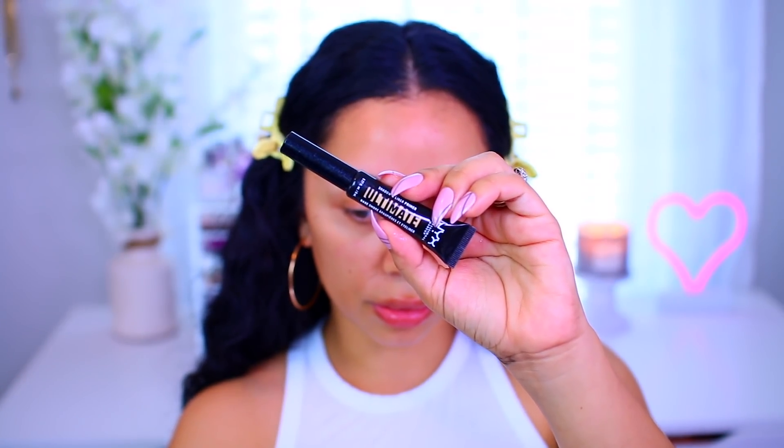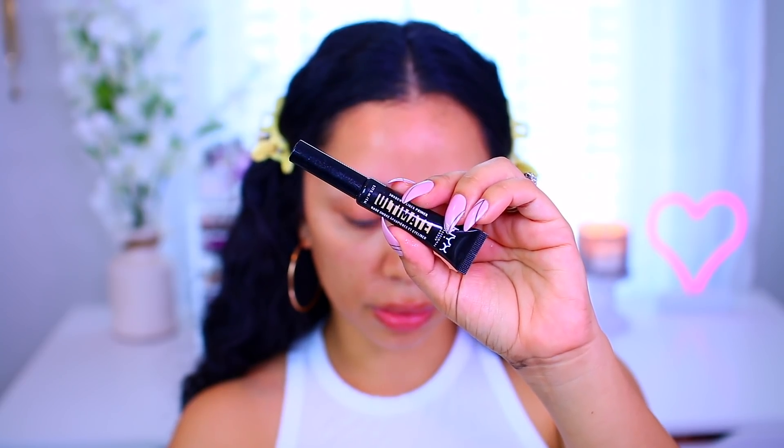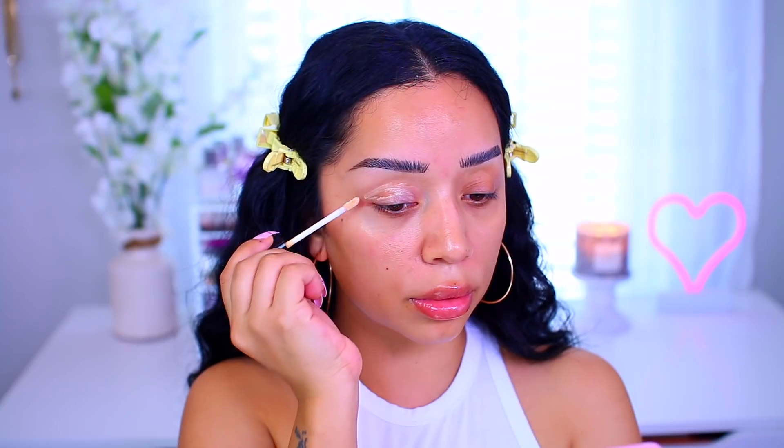As always, we're starting off with the base. The NYX Ultimates Liner and Shadow Primer has been my go-to — it's a must. It gets sticky and tacky, grips onto eyeshadows just like the Milk face primer but for your eyes. Seriously, it's the best thing I've tried in 2021. I just lay that on the lids to get them nice and sticky.